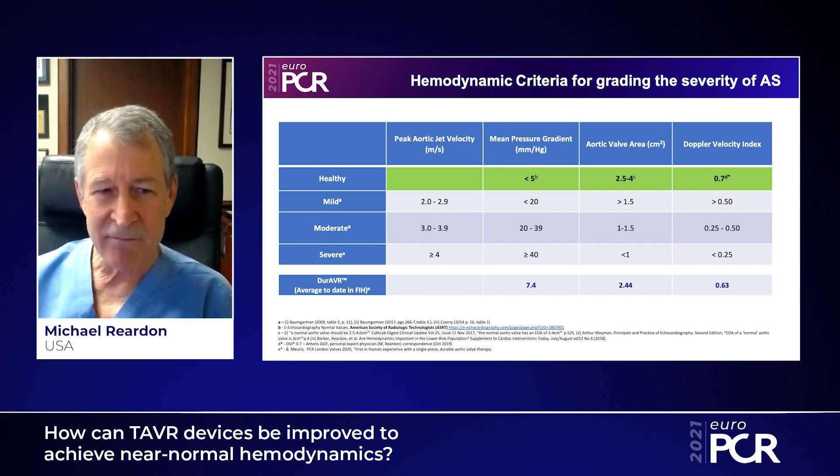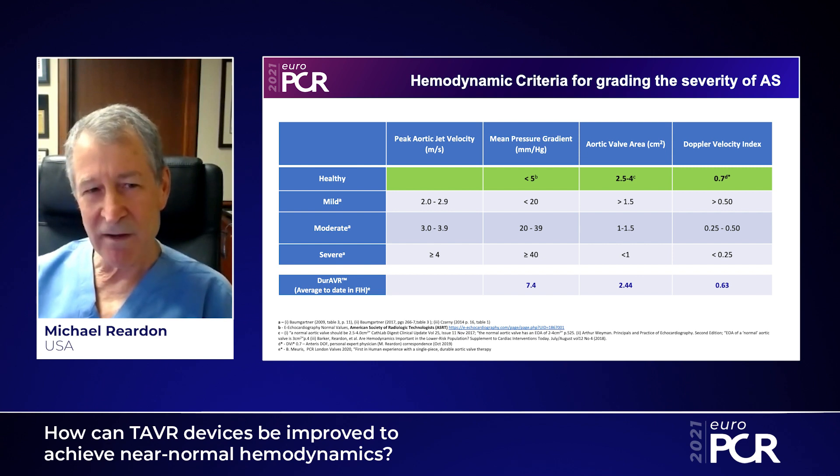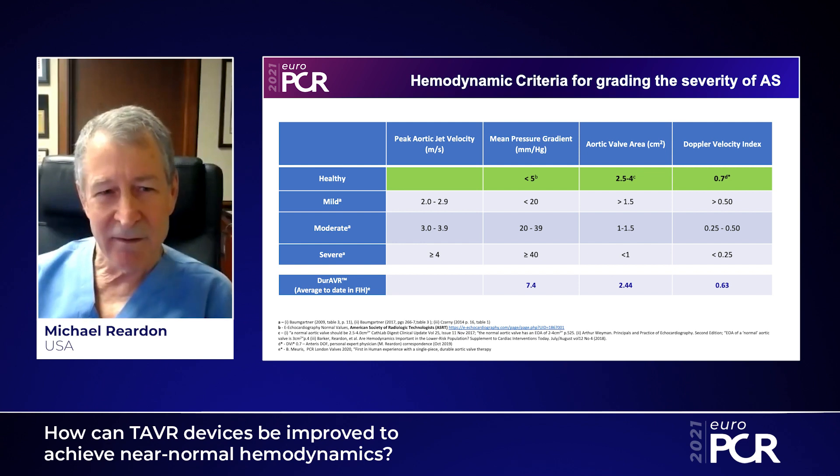When we look to improve our TAVR devices to reach near-normal hemodynamics, you need to know what the hemodynamics are out there. We certainly have grading for mild, moderate, and severe aortic stenosis, and we'd like to get as close to normal as we can. We look at things such as mean gradient, velocity, and DVI. With the Dura valve, hemodynamics from surgical implants give us a mean gradient of 7.4, an aortic valve area of 2.4, and a DVI of 0.66 — really great numbers. From Gorlin's early work, if we don't have an EOA of at least two, you can't really increase your flow without increasing your gradient. These younger, active patients need EOAs above two.